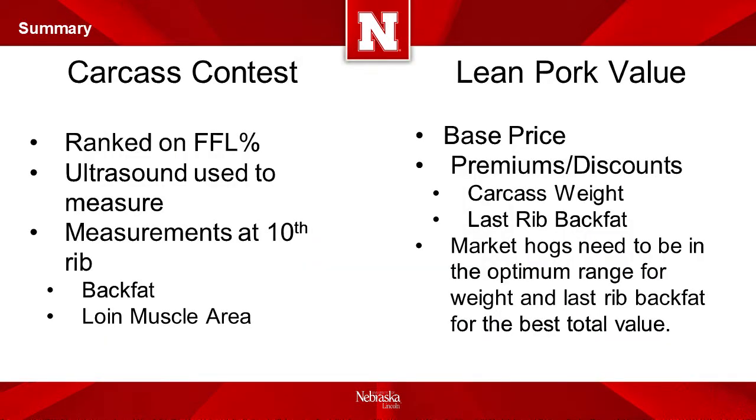To summarize the information in this presentation: in carcass contests, market hogs are ranked in ribbon groups based on the calculation of fat-free lean percentage. An estimate of fat-free lean is determined by the ultrasound measurement of back fat over the center of the loin muscle, the measurement of loin muscle area, the carcass sex of barrow or gilt, and the carcass weight. The price of a market hog on the lean pork value system is determined from a base price and premiums or discounts determined by carcass weight and last rib back fat. To achieve the best payment for market hogs, carcasses need to be in the optimum range for weight and back fat. A good target for maximum value is to have carcass weights between 174 and 229 pounds and carcass back fat between 0.51 and 1.31 inches.